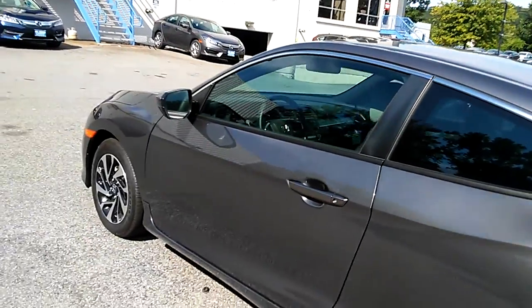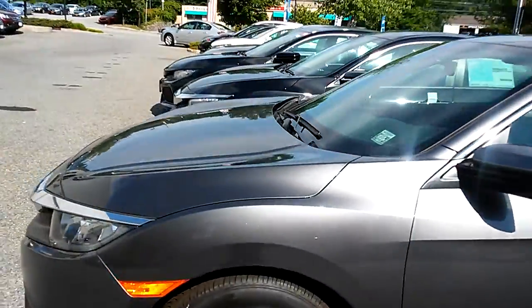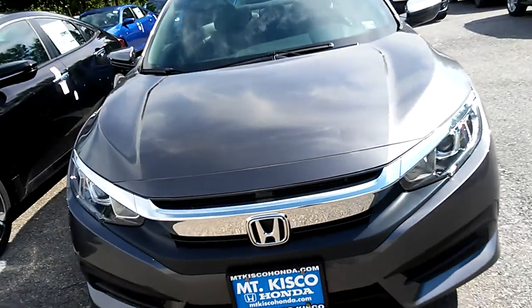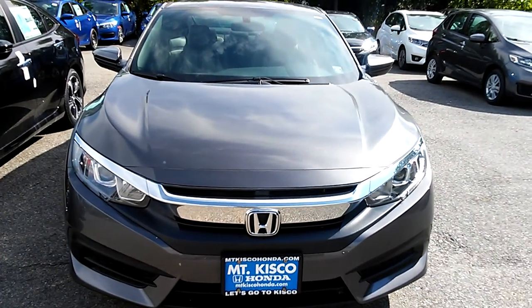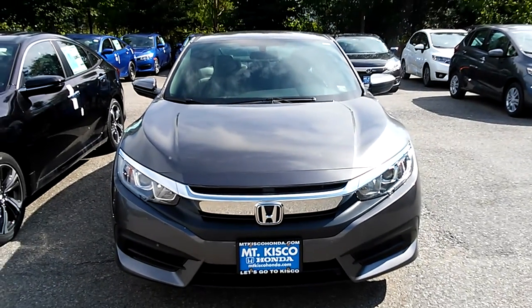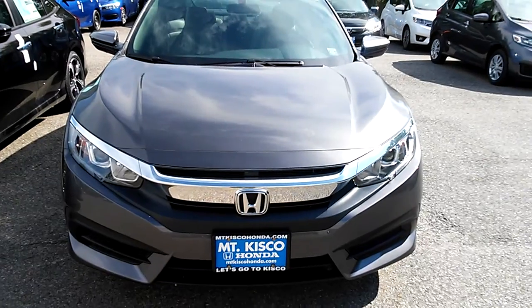The number here is 914-666-0030. I'd like you to give us a call, ask for Cesar, and get an appointment going so you can come on down and take a test drive. If you prefer to send me an email, I'll be more than happy to answer you that way also. You have a great day.